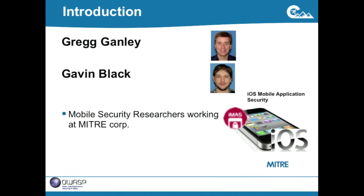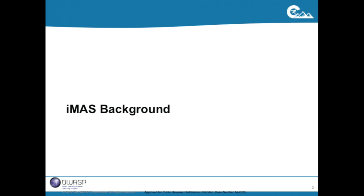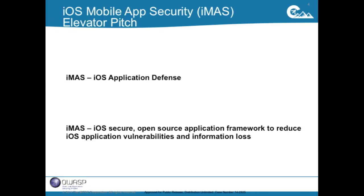My name is Greg Ganley and this is Gavin Black. We're out from the Boston area and we work for the MITRE Corporation as mobile security researchers on a project called IMAS. Essentially, IMAS is an iOS application defense framework. We're researching iOS security and providing an open source framework to reduce vulnerability information loss. This research is paid for internally by MITRE, and this is our third year getting funding.